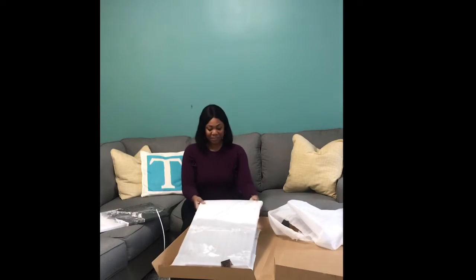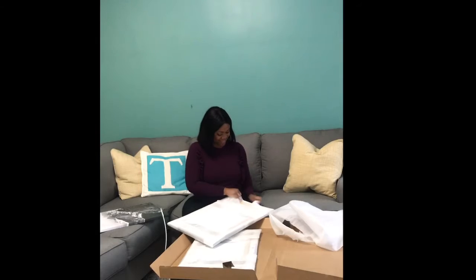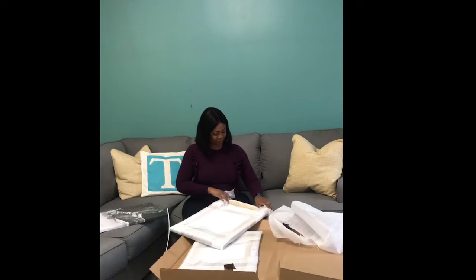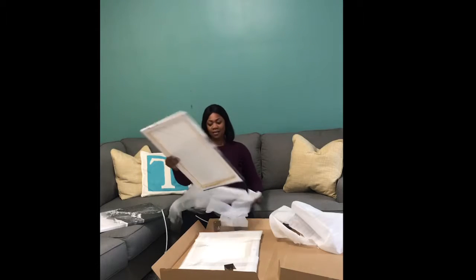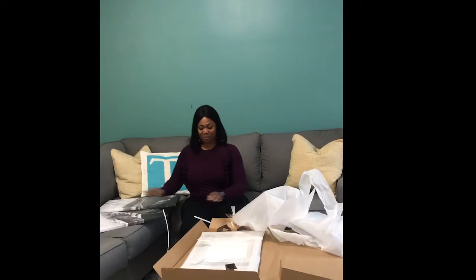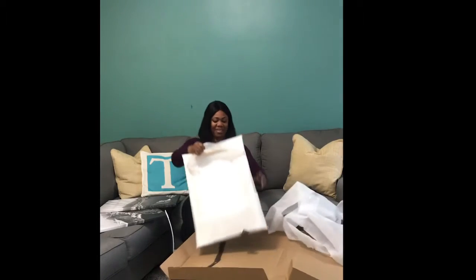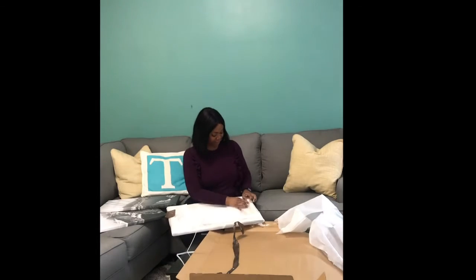I think this is the middle one. Keep going — it feels like Christmas! You know when you order stuff online, I think it can be adult Christmas.